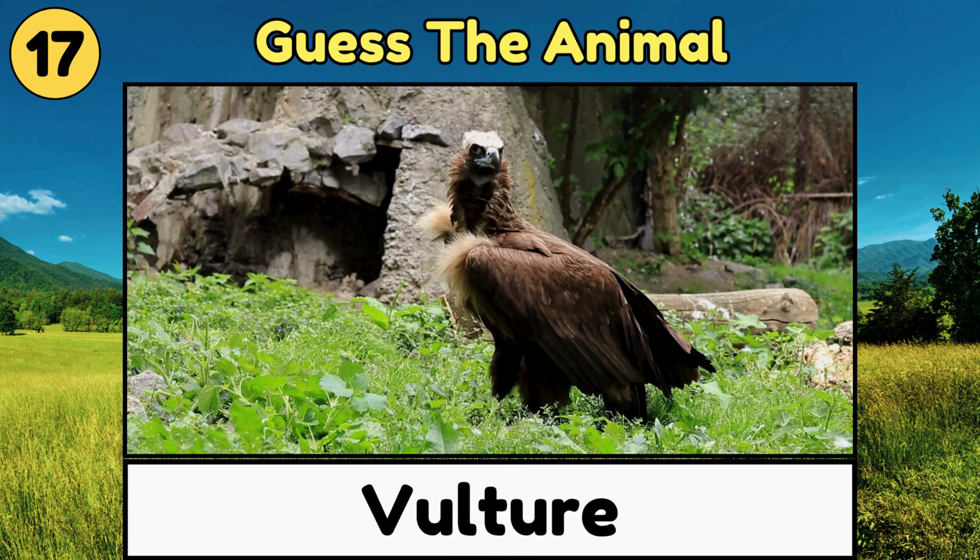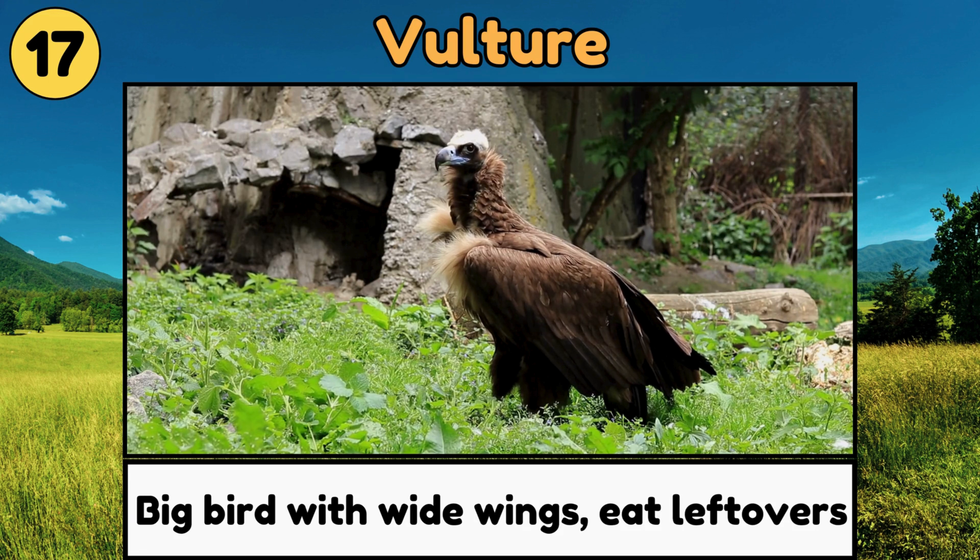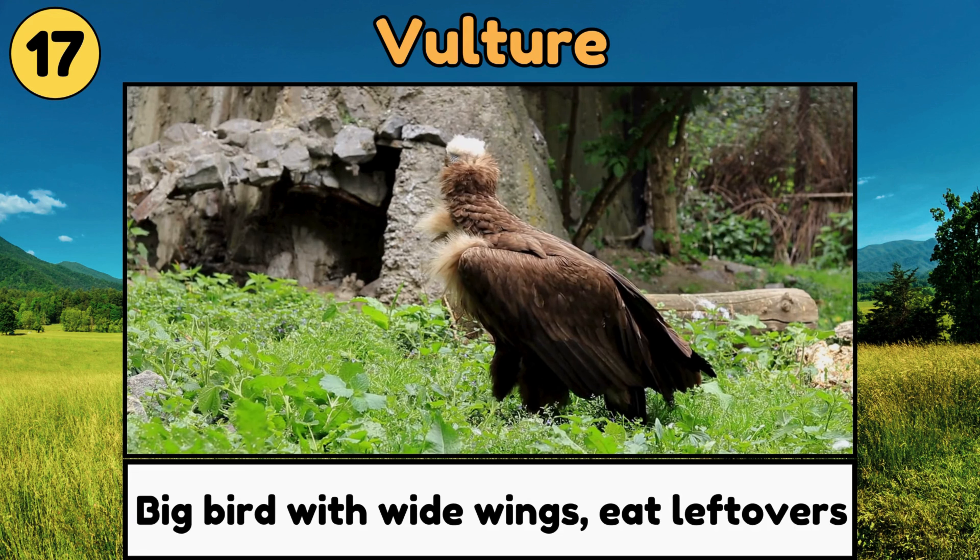Vulture. Vultures are big birds with wide wings, and they help clean up the environment by eating leftovers!